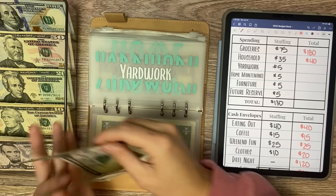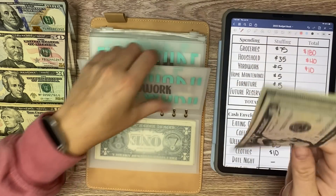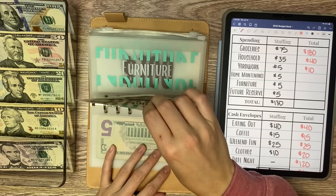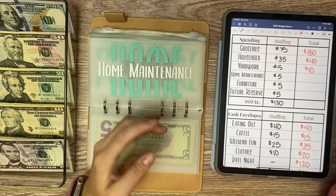Yard work is getting $5, so now we have $10. Home maintenance is receiving $5, and we have $10 also in there.